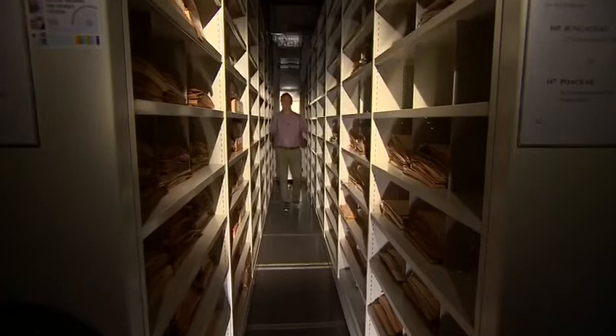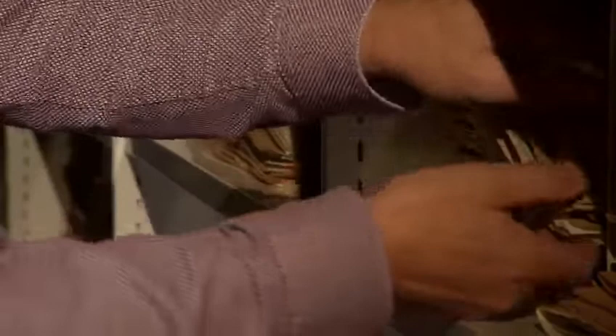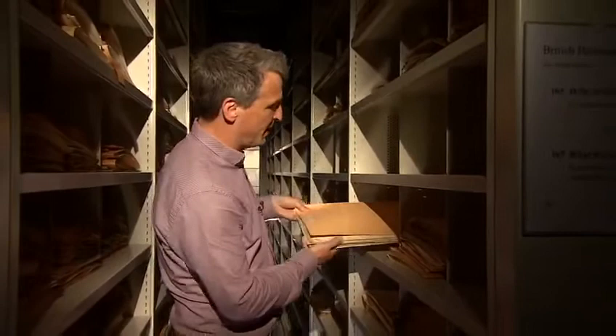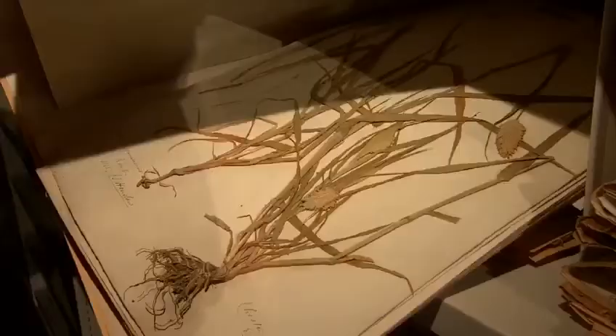This place is a treasure trove of scientific specimens on row upon row of shelves just like this one. There are well over a million of them collected over 300 years. They haven't even opened some of the parcels yet because there are just so many to get through, and 50,000 of these are what's known as type specimens, meaning they were actually used to give that species its name.